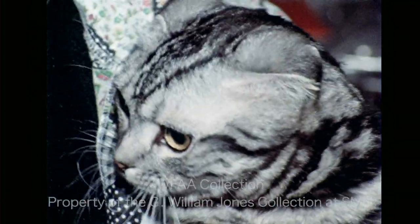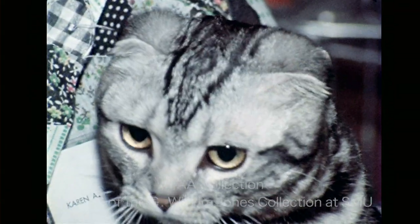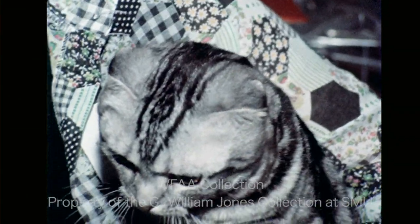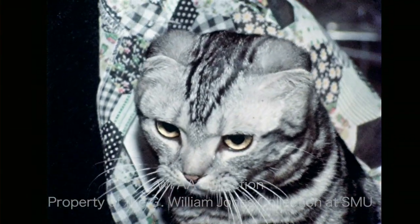The Scottish Fold is a breed that's never been exhibited before in this area. Its owner says the flat ears represent a genetic mutation that occurred in a few cats on a Scottish farm.